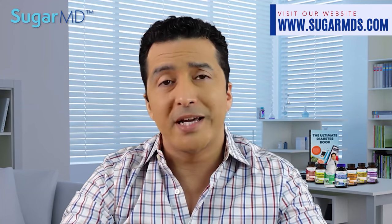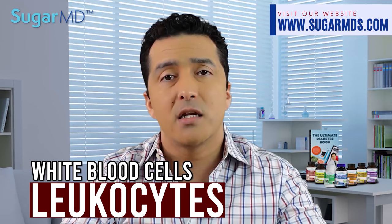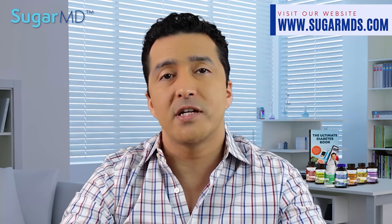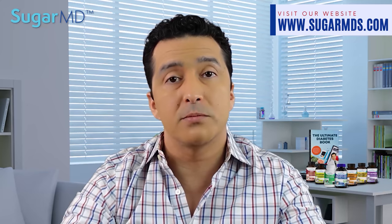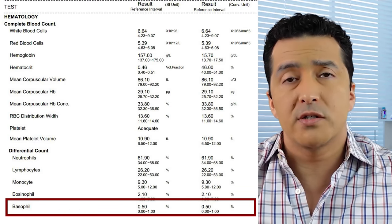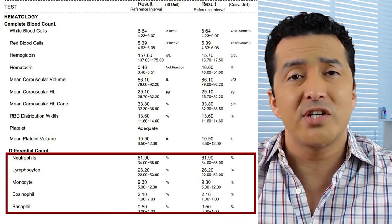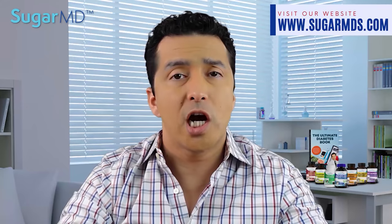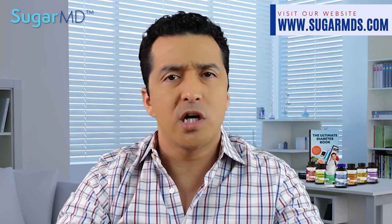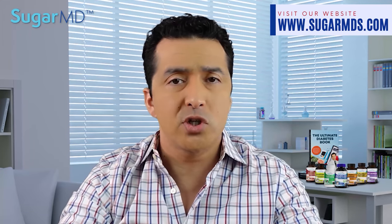The next thing is white blood cells, commonly known as leukocytes. They're found in the blood, lymphatic system, and tissues. They help in infection resistance, prevent inflammation, and take care of allergy problems. Some have unique functions: neutrophils, lymphocytes, basophils, eosinophils, and monocytes. Depending on the body's condition, these numbers can fluctuate, so don't panic if your numbers are a little higher or lower, because white blood cells are especially very dynamic.